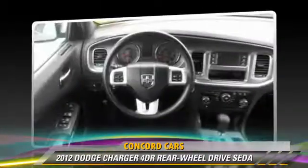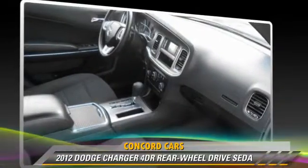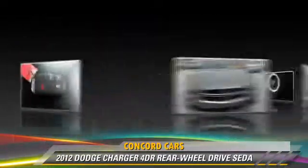Comfort and convenience features include power door locks, air conditioning, and keyless start. Give us a call to schedule your test drive today.